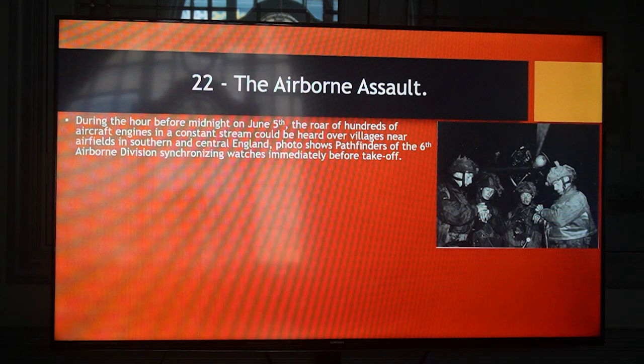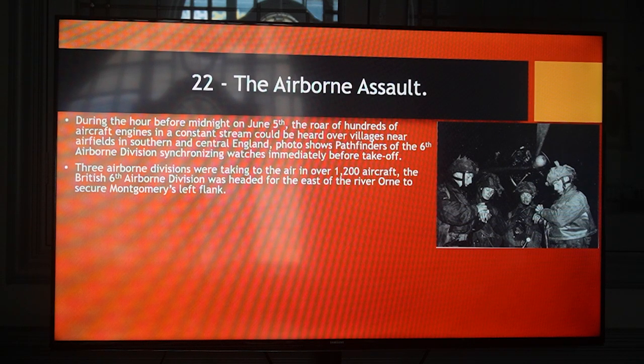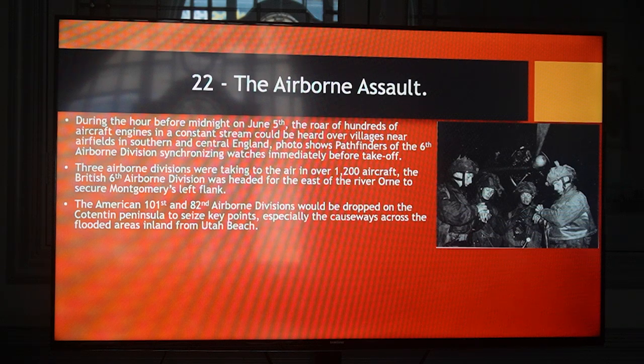The airborne assault. During the hour before midnight on June 5th, the roar of hundreds of aircraft engines in a constant stream could be heard over villages near airfields in southern and central England. Three airborne divisions were taken to the air in over 1,200 aircraft. The British 6th Airborne Division was headed for the east of the River Orne to secure Montgomery's left flank. The American 101st and 82nd Airborne Divisions would be dropped on the Cotentin Peninsula to seize key points, especially the causeways across the flooded areas inland from Utah Beach. The first group to take off was D Company of the 2nd Battalion, Oxfordshire and Buckinghamshire Light Infantry — they left even before the pathfinder detachment sent ahead of the main force to mark dropping zones.